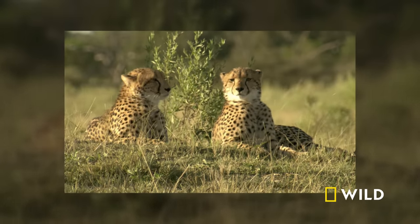The cheetahs procure a meal with one out of two attempts, giving them the highest batting average of all Africa's big cats. The prey they get sustains them until the next time. The prey that gets away teaches them how to change their game. Because what is born of defeat is perseverance, and with it, survival.